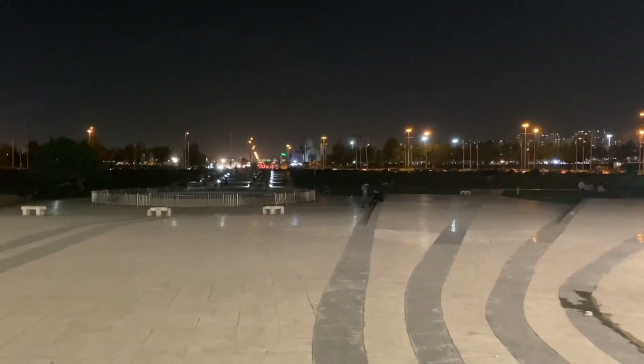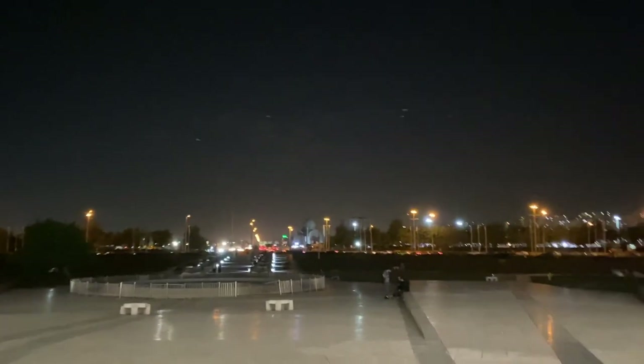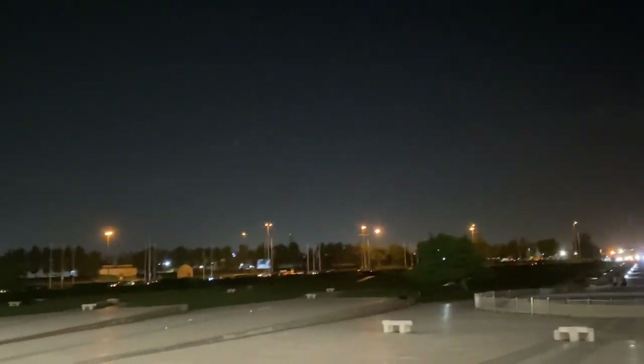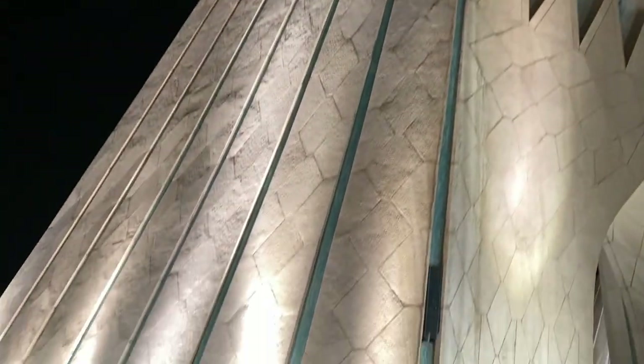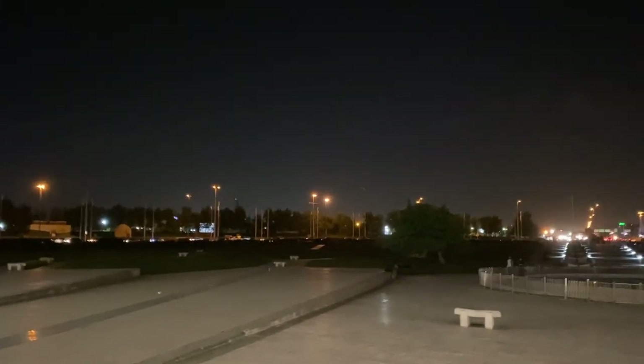It's huge! This is obviously the Azadi Tower, and from here you can see the whole city — it's really good. It's very peaceful here and not very crowded, so it's a very nice experience.